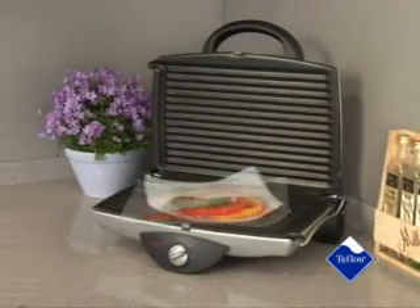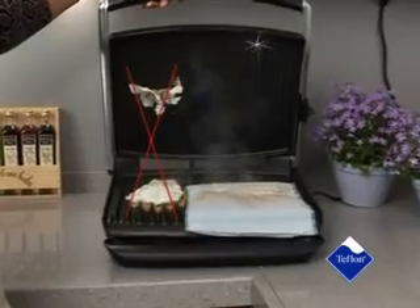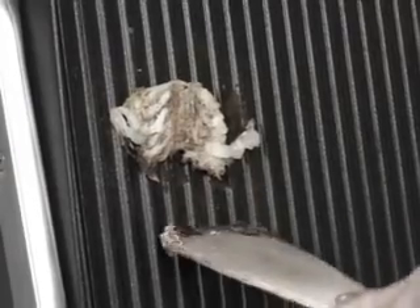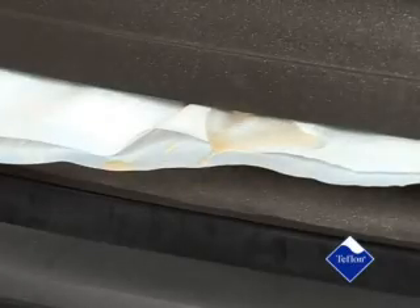No-stick Teflon cooking liners — indispensable in any kitchen. 100% non-stick. Prepare the finest dishes with no-stick cooking liner: low-calorie, low-cholesterol, no fat. Everything perfectly fried, and it doesn't stick.